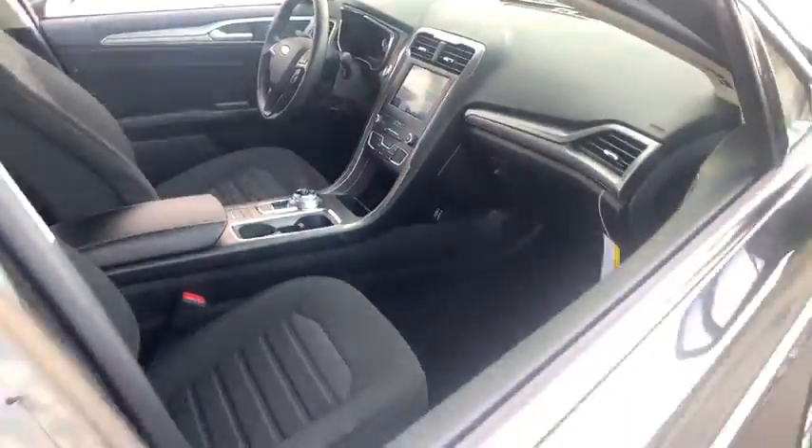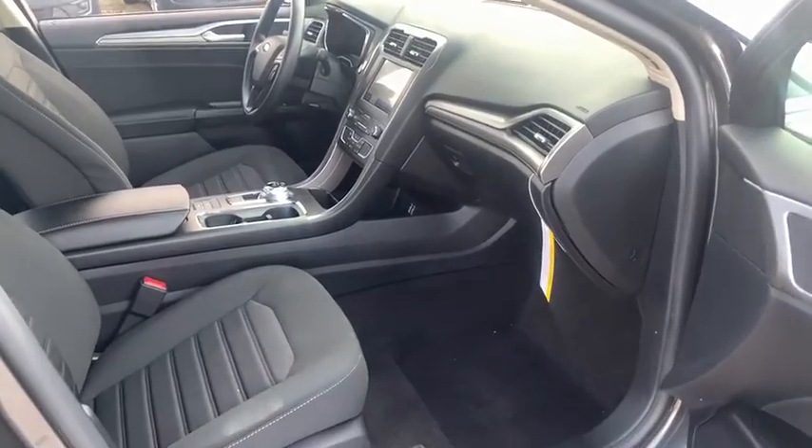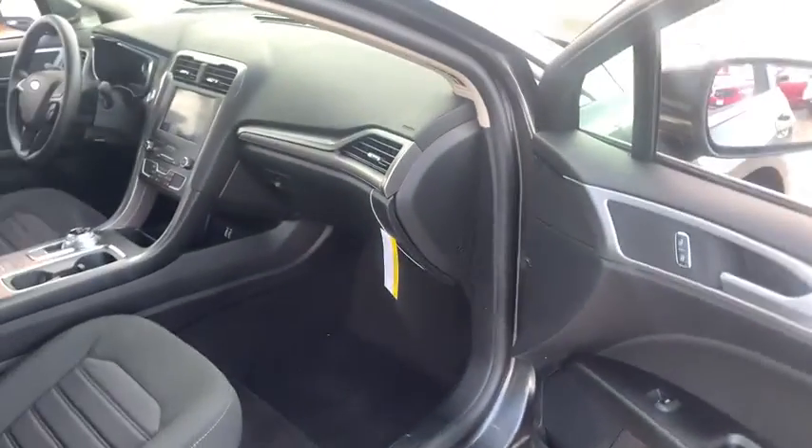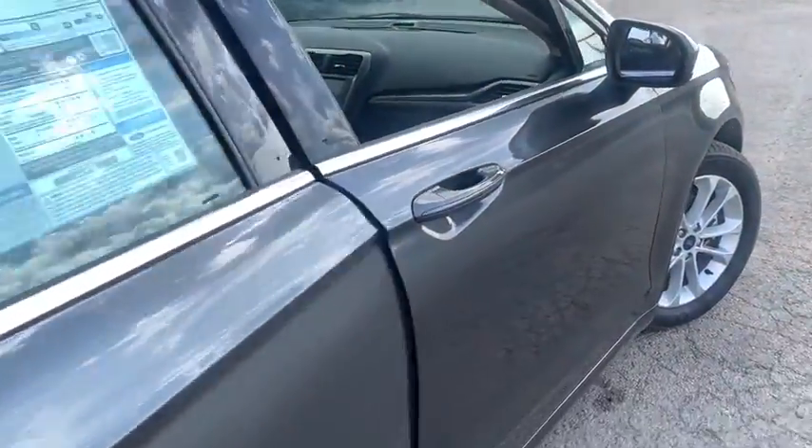Tachometer, airbags, power mirrors, remote window operation, tire pressure monitoring system. Drive away with a great deal on this vehicle. Call or stop in today.